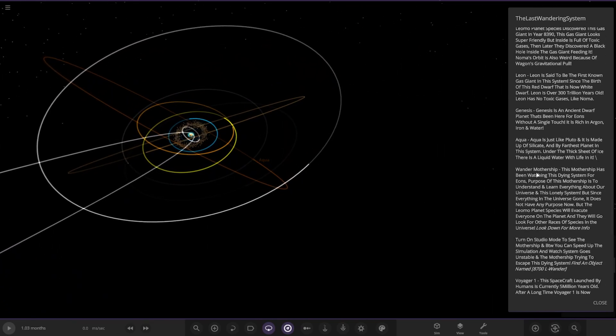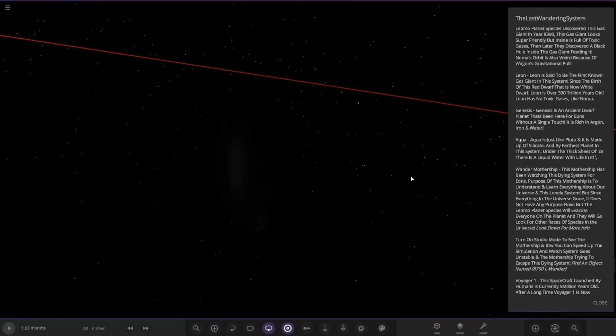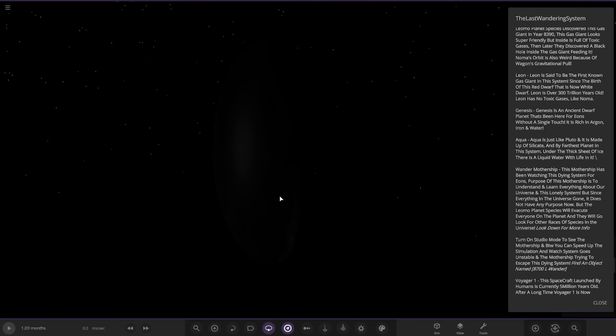Okay, we have the Wanda Mothership over here. This mothership has been watching this dying system for eons. The purpose of this mothership is to understand and learn everything about our universe and this lonely system. But since everything in the universe is gone, it does not have any other purpose now. The Limo planet species will evacuate everyone on the planet and go to look for other races of species in the universe. You can speed up the simulation and watch the system go unstable and the mothership trying to escape the dying system.